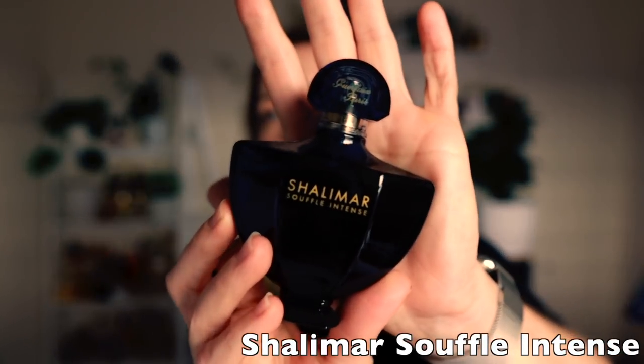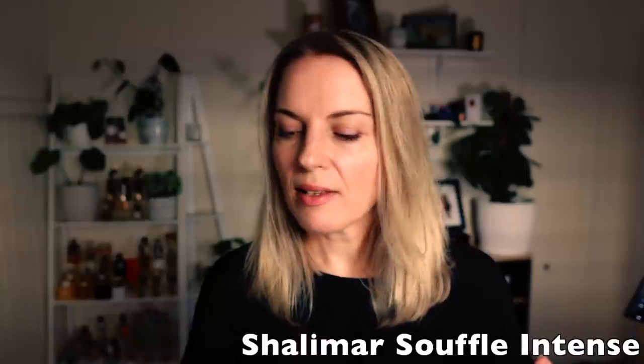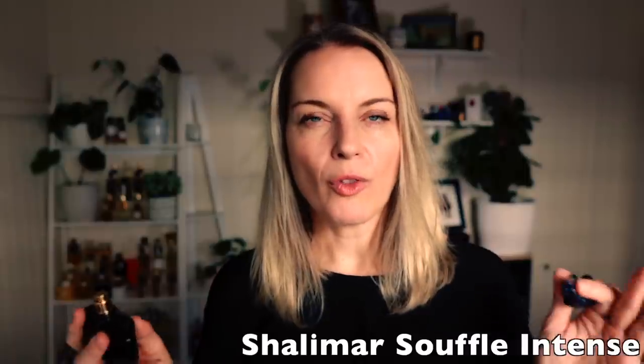Next is possibly my second favorite from the Shalimar Souffle line — Souffle Intense. I really love it for the benzoin; this fragrance is what put benzoin on the radar for me as a note I really enjoy. I know a lot of people don't love benzoin but I really do. It's the best fragrance for a cozy winter evening, and it's one I'd always want to keep in my collection.